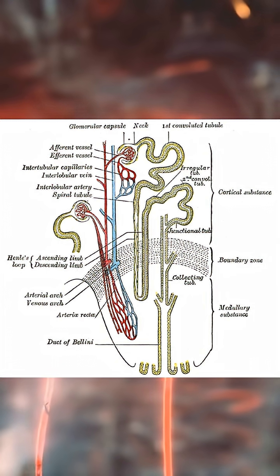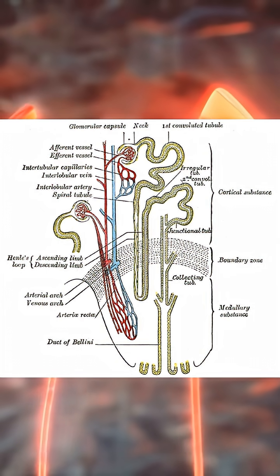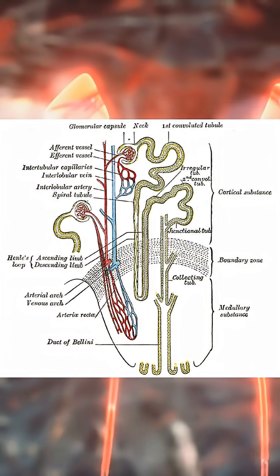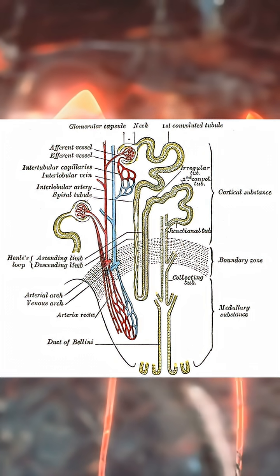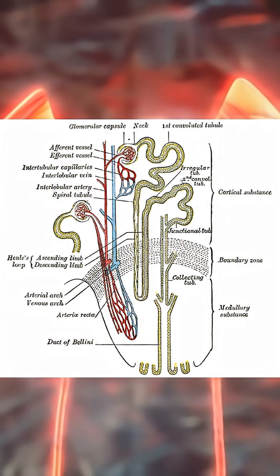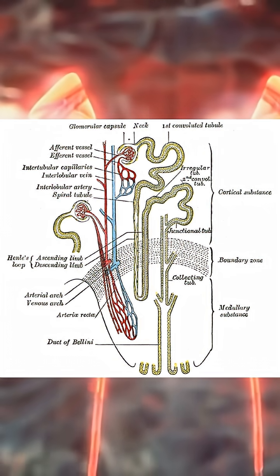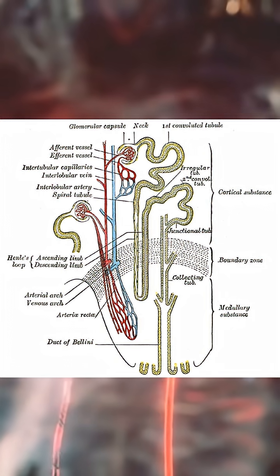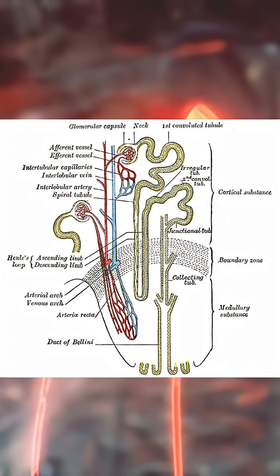Next comes the loop of Henle, one of the most elegant systems in human physiology. The descending limb releases water. The ascending limb pumps salt but blocks water. This counter-current design creates a deep osmotic gradient, allowing the kidneys to concentrate or dilute urine independently of filtration. This is how you survive dehydration and how you excrete excess water without losing control.